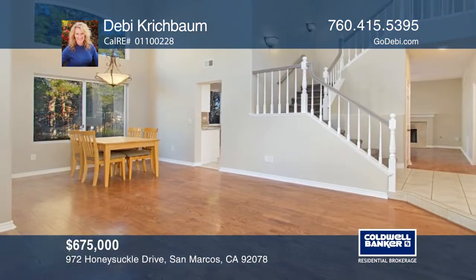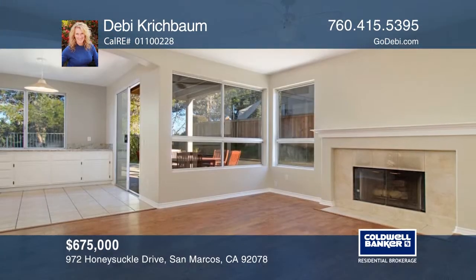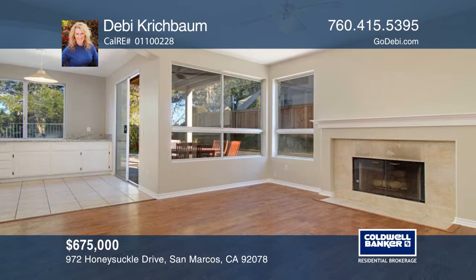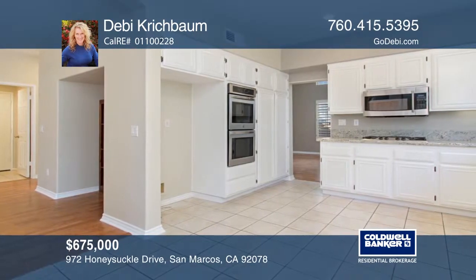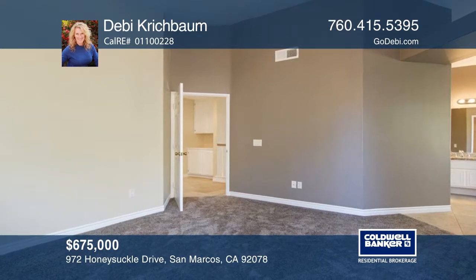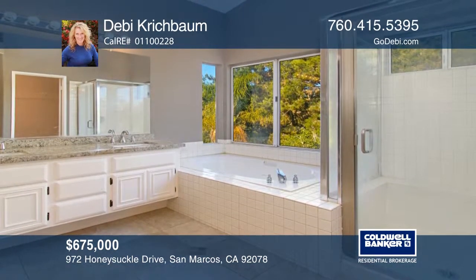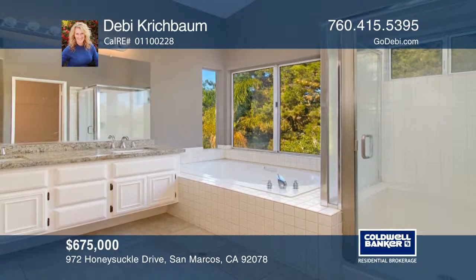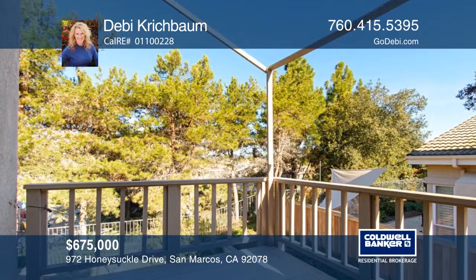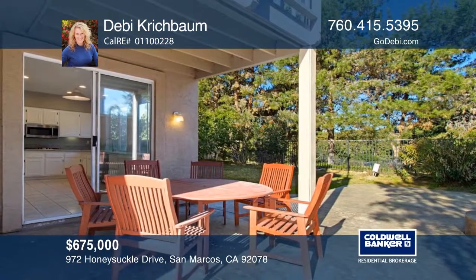This recently updated home in the community of Discovery Hills has four bedrooms, two-and-one-half baths, is approximately 1,911 square feet, and has a three-car garage. The master bedroom has a private balcony. This home has an updated kitchen, master bath counters, newer paint throughout, newer carpeting, and fresh stainless steel appliances. The home is located near a charming park. Clerestory windows let in an abundance of light. Learn more with a call to Debbie Krischbaum.